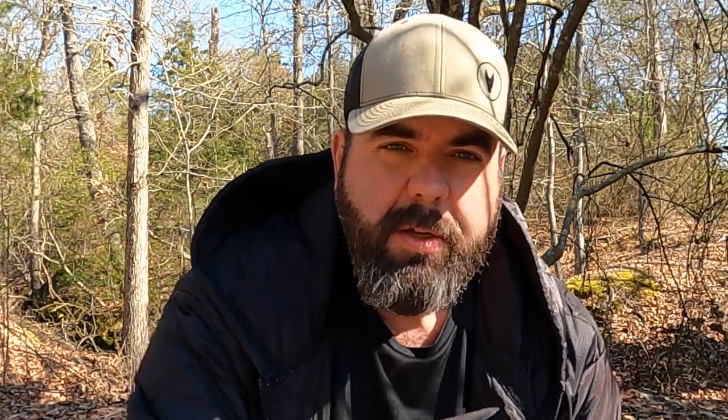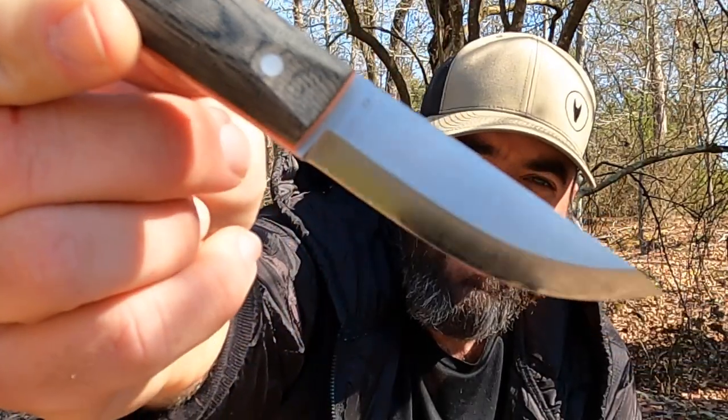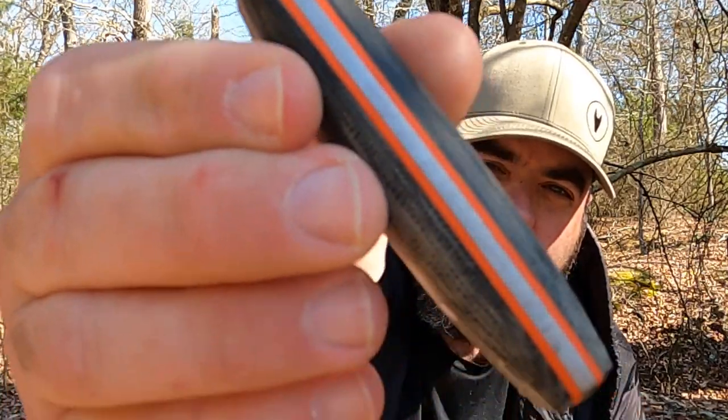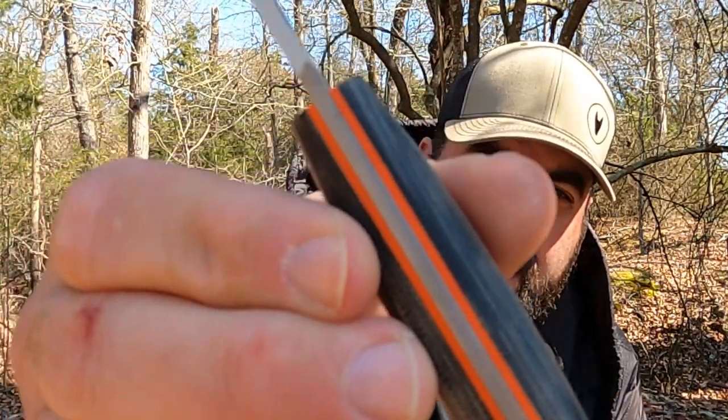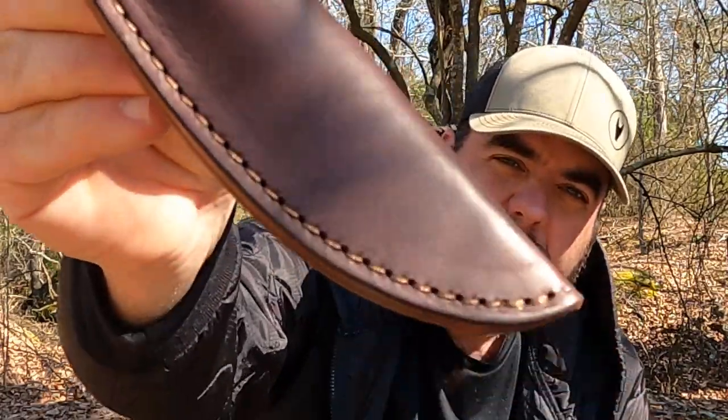I wound up getting the Pronghorn — they did a run on Instagram called the Instagram knife for a while and then wound up selling it on Pronghorn. I'd been wanting one and wound up finding this one online. It's got black micarta scales and orange liners — a really comfortable little knife, especially for carving. It's got just a leather sheath.